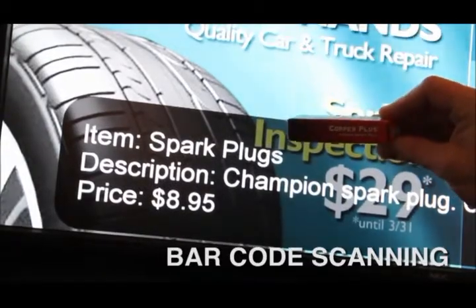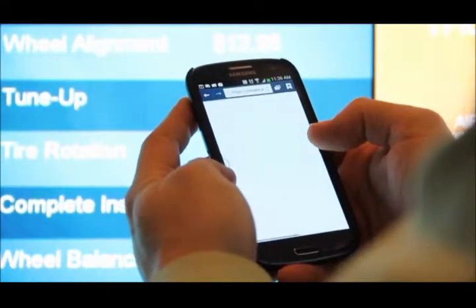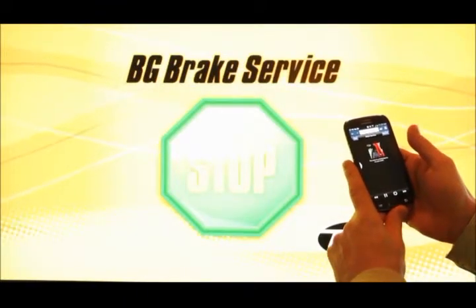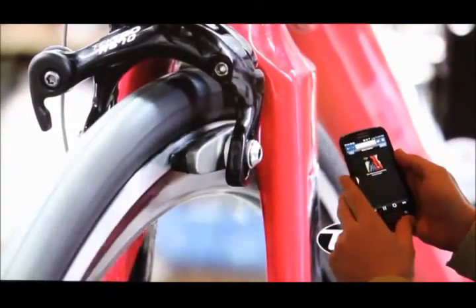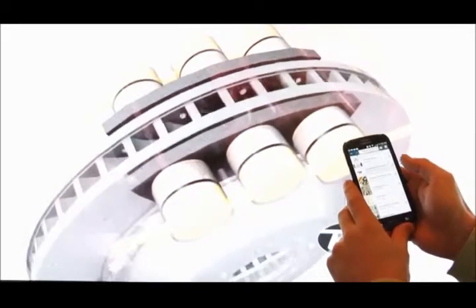And lastly, the ability to do video on demand, where either the shopper themselves or very often the sales associate can show a very informative video about a product or service — in order to get that consumer to understand it thoroughly and in a persuasive way so that they buy that product.